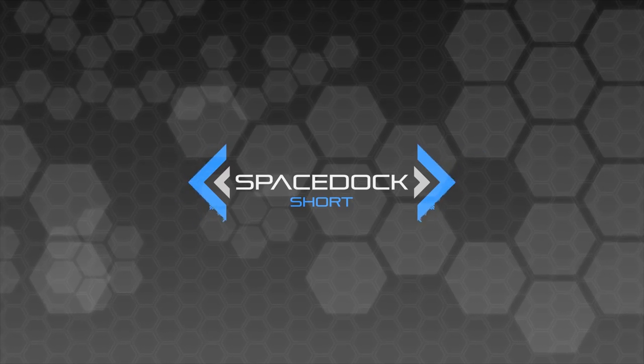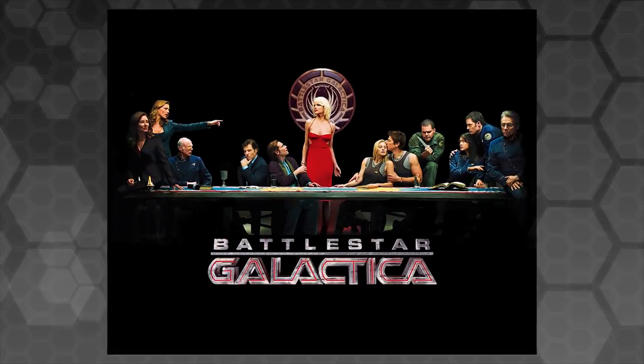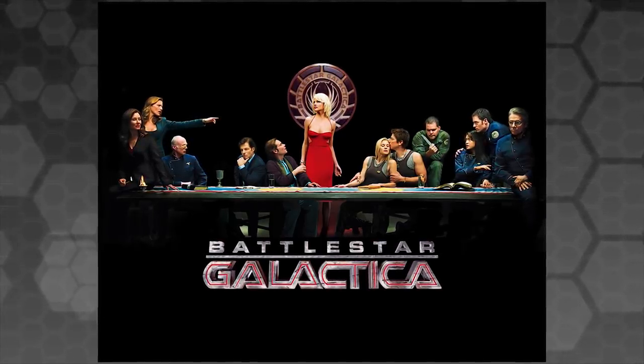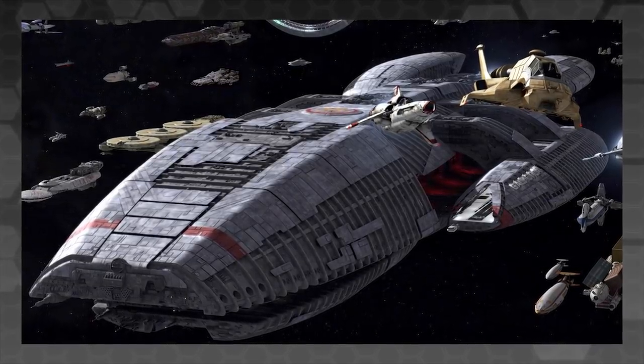Hey everybody, Daniel from Spacedock here. As many of you may know, one of my very favourite works of science fiction is Ronald D. Moore's 2004 series Battlestar Galactica. While BSG's greatest strength is clearly its incredible writing and storytelling, the show also features some of my favourite spacecraft designs in science fiction, offering distinct and memorable styles for both Cylon and Colonial vessels.